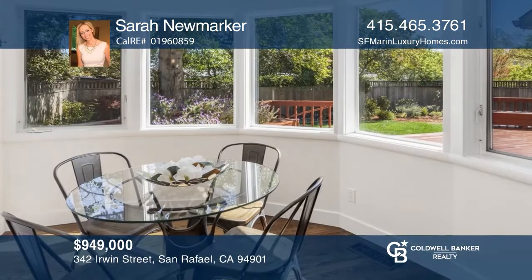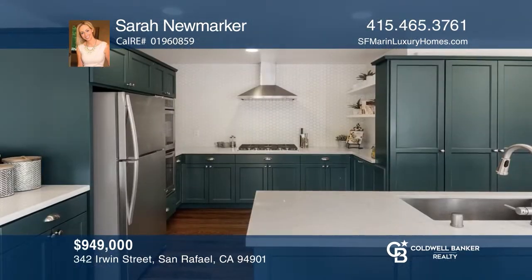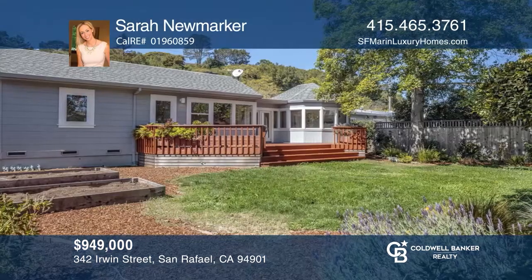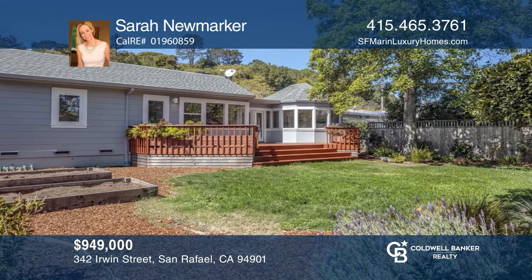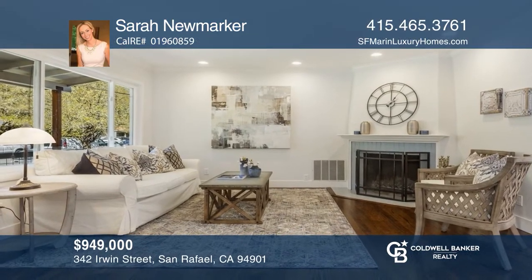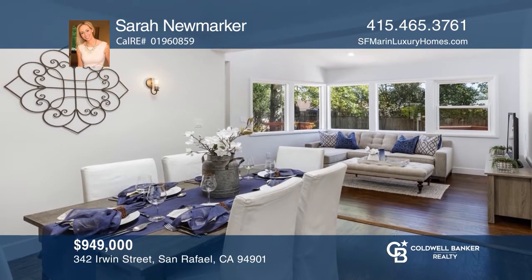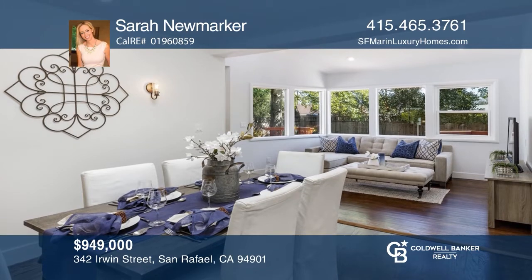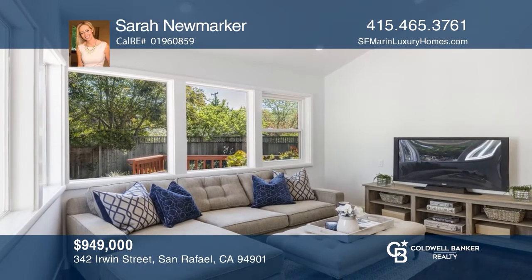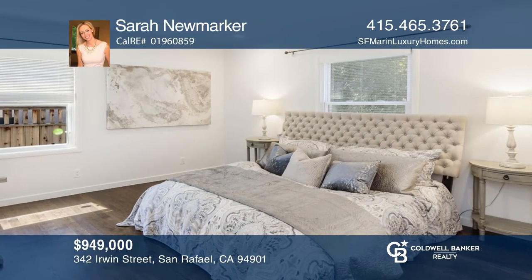Tree-lined streets and generous sidewalks lead to this stunning three-bedroom, two-bath, classic bungalow home with tasteful updates throughout. Enjoy the updated kitchen with high-end cabinetry, stainless steel appliances, and quartz counters. French doors lead to a grass yard with landscaping and a spacious deck. With both a formal living room and cozy family room, a master with a renovated en-suite bath, and two more generous-sized bedrooms, this home is ideal for every buyer. Take the first step to buying your new home by calling Sarah Newmarker.